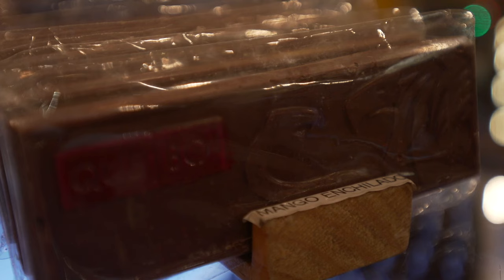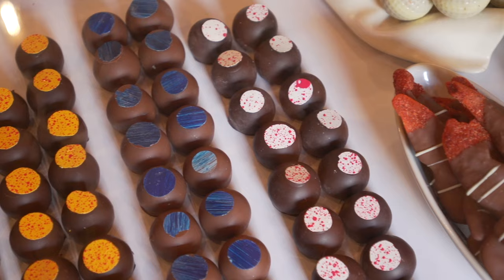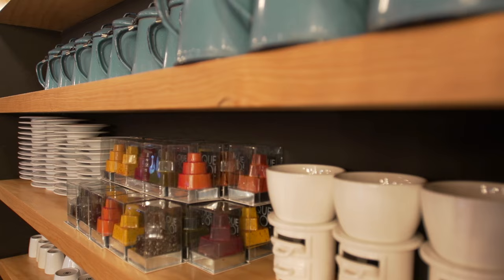We have different types of chilies. In September, we make this collection. We have chipotle, which is a smoky chili that is really good, cuarezmeño, árbol, piquín, and a little bit of puya. With this collection, we intend to make the flavor of the chili, but not the spicy thing, because it's a dessert.